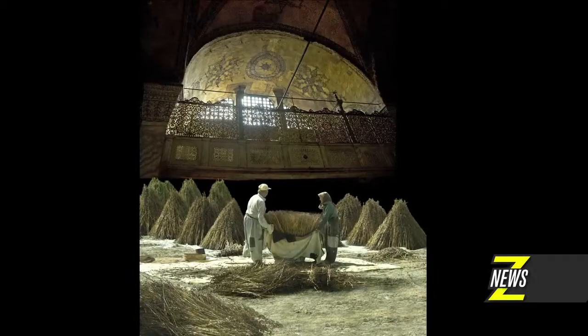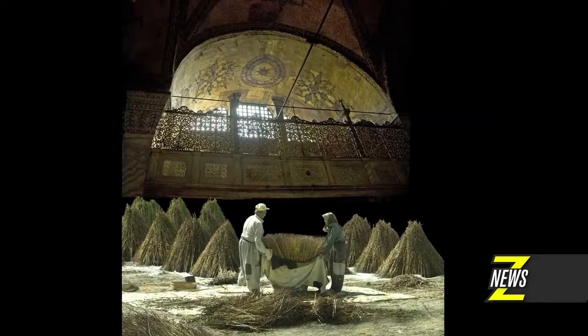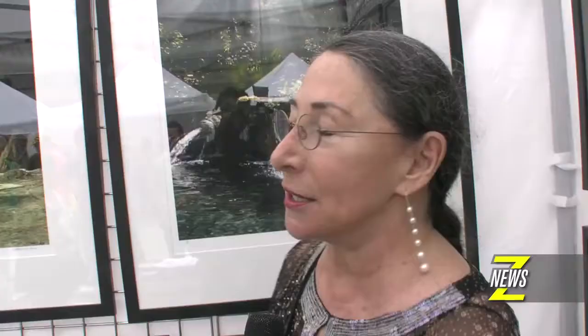And it's a combination of images, obviously, because the man and the woman are husband and wife, and they're sesame seed farmers. They were harvesting their crop at the time that I was passing through. But I've put them into the Hagia Sophia, and it's truly one of the most beautiful buildings I've ever had the pleasure to be in.